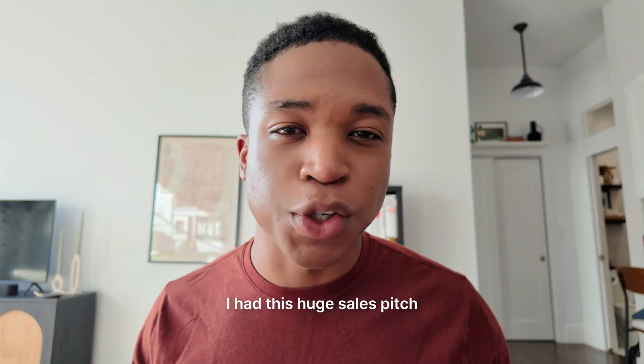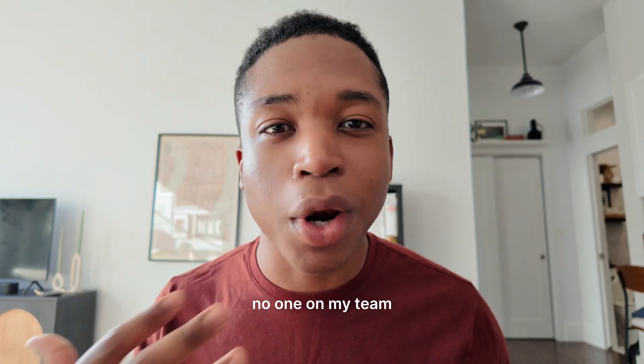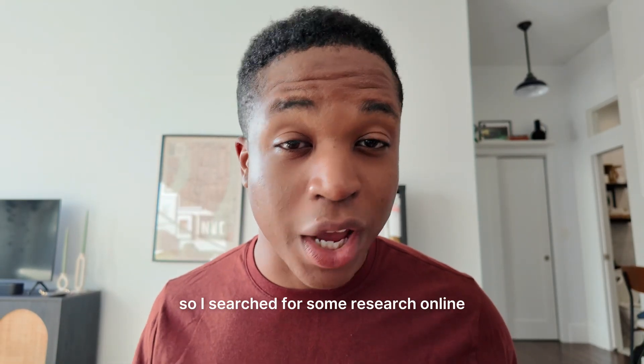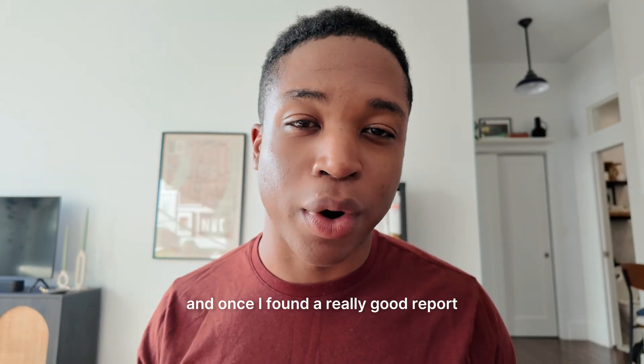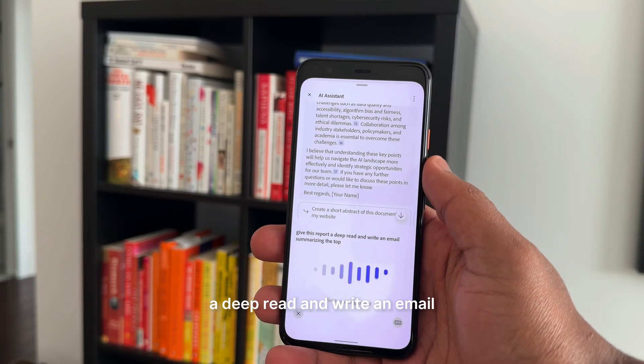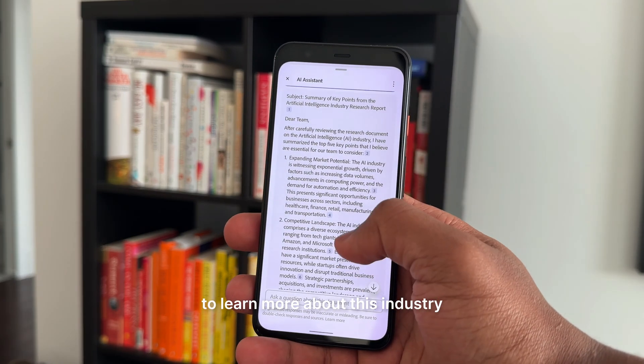So check this out. I had this huge sales pitch coming up for a potential client for my consulting business, but unfortunately no one on my team was an expert in their industry. So I searched for some research online, and once I found a really good report, I asked AI Assistant to give this report a deep read and write an email summarizing the top five key points for my team to learn more about this industry.